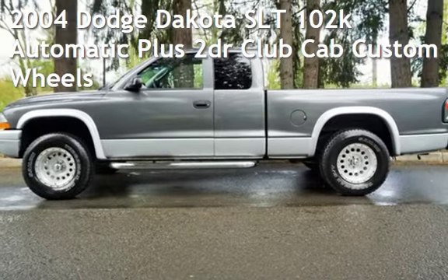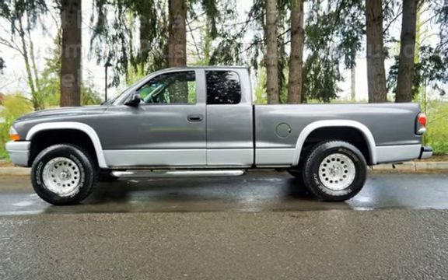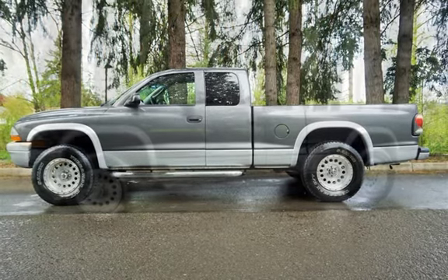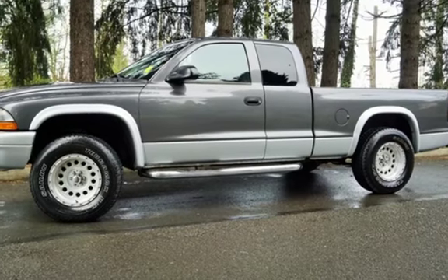Check out this pre-owned 2004 Dodge Dakota SLT. This two-door truck has an eight-cylinder, 4.7-liter V8 engine, with rear-wheel drive and an automatic transmission.